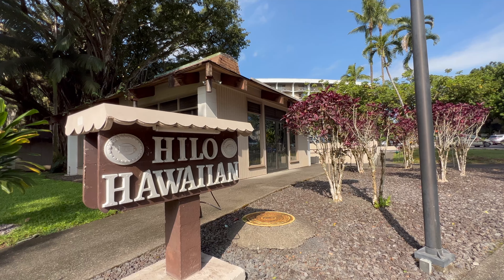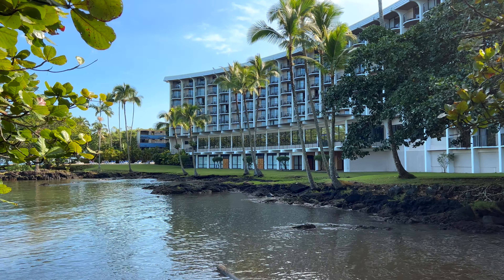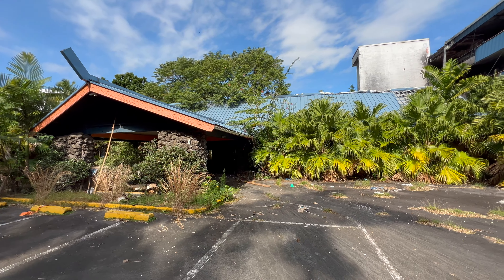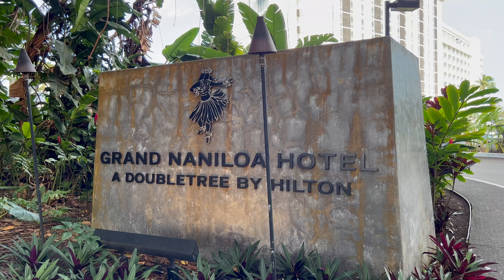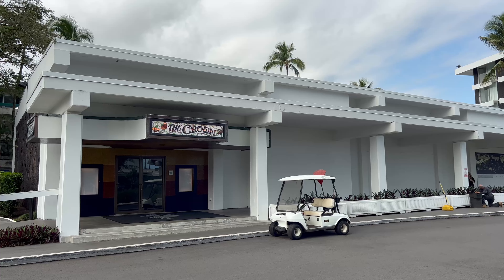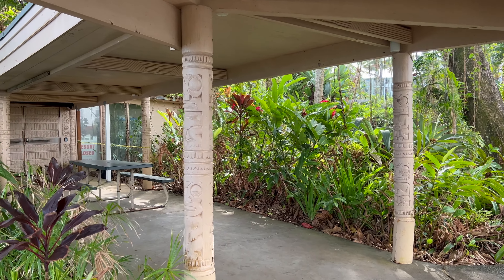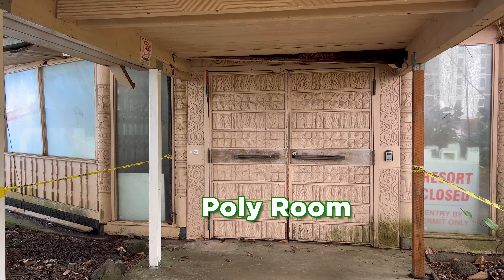The Hilo Hawaiian Hotel is one of the two big hotels on Banyan Drive. Oceanside guests have a great view of Hilo Bay. Uncle Billy's Hilo Bay Hotel was once a local favorite — it closed in 2017 and is scheduled to be demolished. This is the Grand Naniloa Hotel, which opened in 1939. It's home to the famous Crown Room — I played here in the 80s with a band called Jadisons. The Naniloa Hotel was also once home to one of Hilo's most popular clubs, Poly Room. Unfortunately, it's been closed for several years. A lot of great memories here.